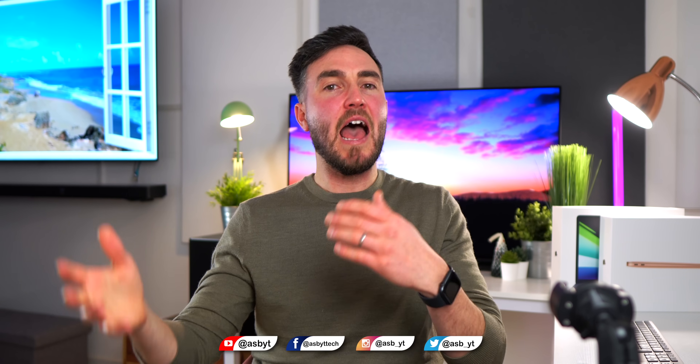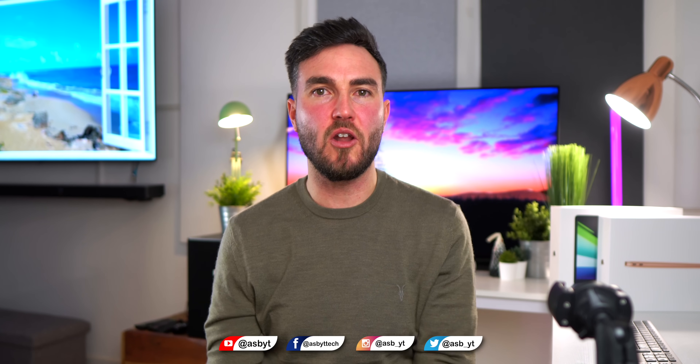Like and share if you enjoyed the video and found it helpful, and have a check out of some of the other videos listed here — some popular ones you may enjoy if you're new to the channel. I love you and I'll see you in the next one.